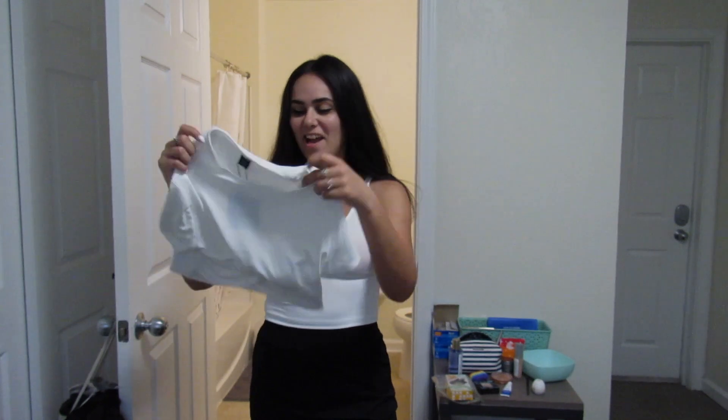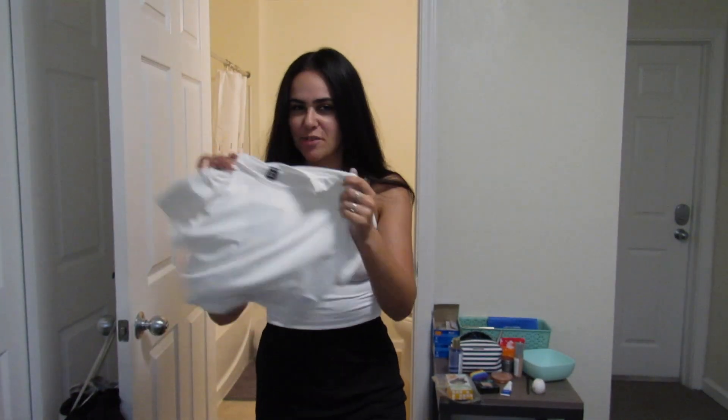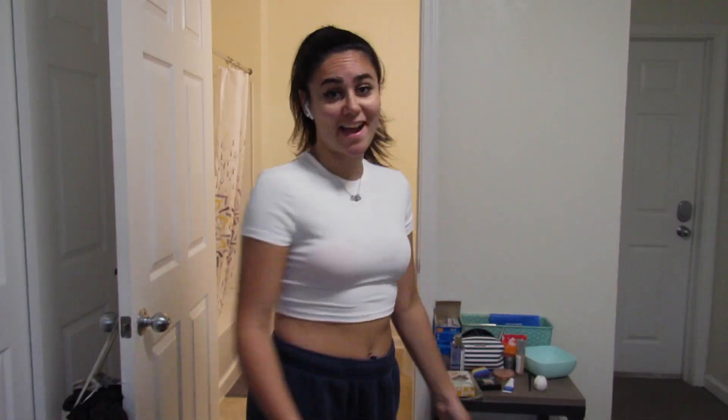I also got a basic crop top and I want to try it on with my Nike sweatpants. I'm gonna need a different bra with this because it's kind of see-through and the nude stick-on bra shows through. I think just a better bra will be fine — it's comfy.